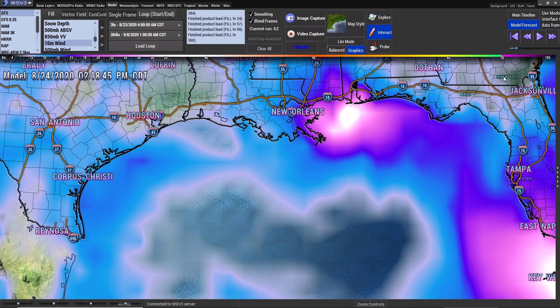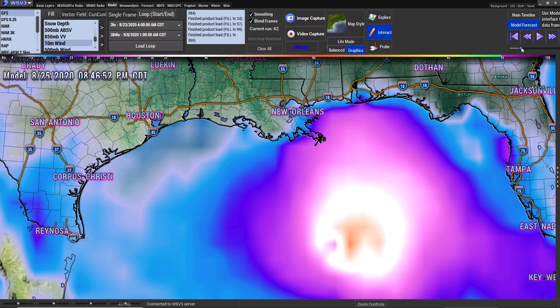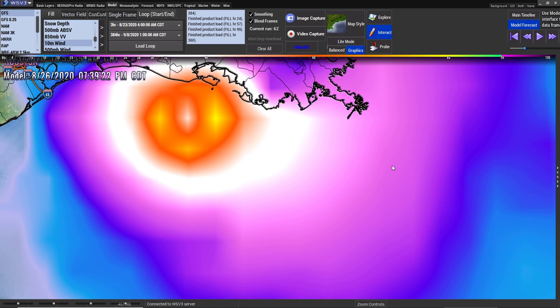Now, after Marco, you have Laura coming through. After it passes the Keys it starts strengthening, and that's the strongest point I have of Laura so far right there.